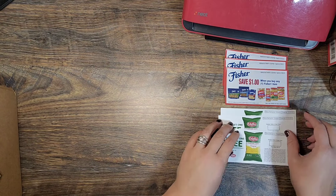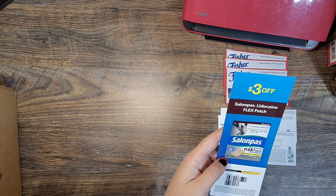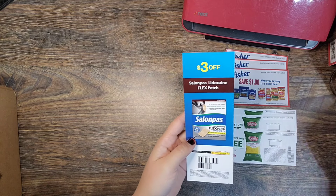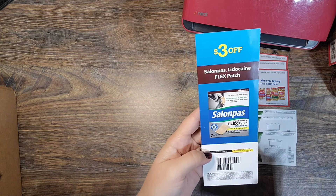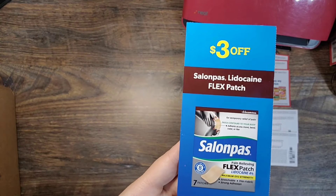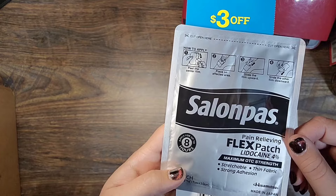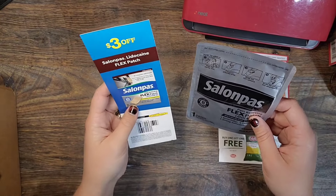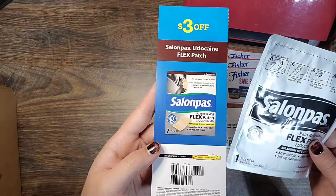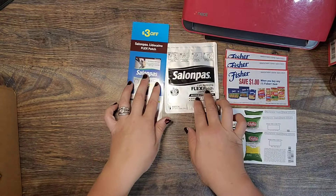Next is Salon Pas — they make these lidocaine patches. They actually sent me this little booklet that looked like something they probably send out to a lot of people. It had a three dollar off coupon that expires at the end of this year, and a sample pipe patch — that's a lidocaine patch. I think it's supposed to be for your knee, but I imagine you could probably put it wherever on your body you need it.